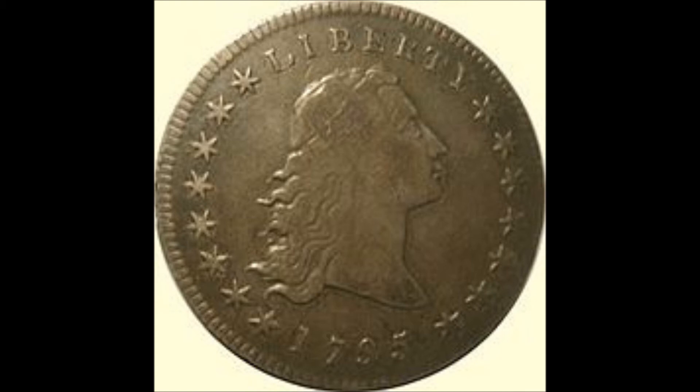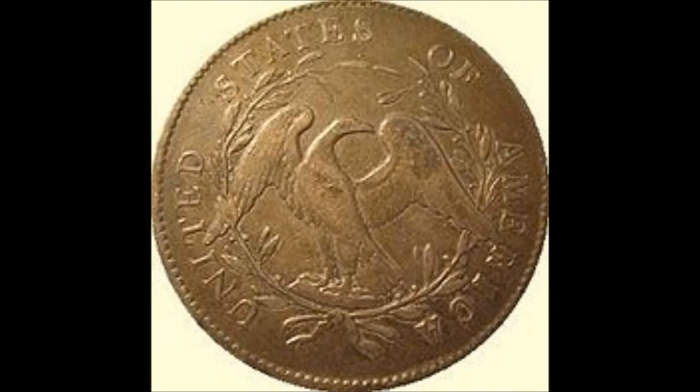The Flowing Hair Dollar, designed by Robert Scott, was initially produced in 1794 and again in 1795. In October 1795, the design was replaced by the Draped Bust Dollar.